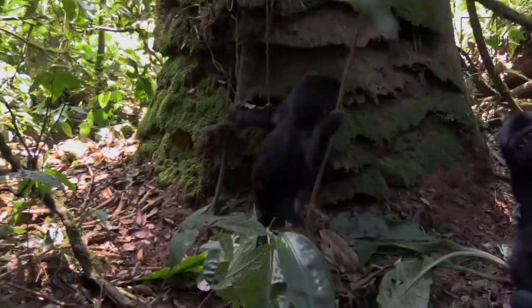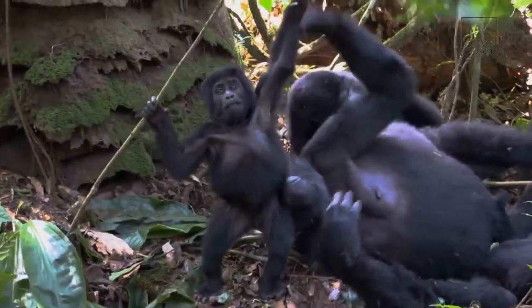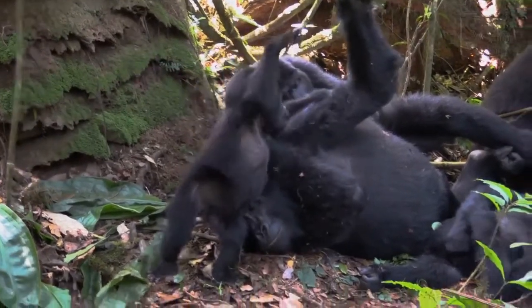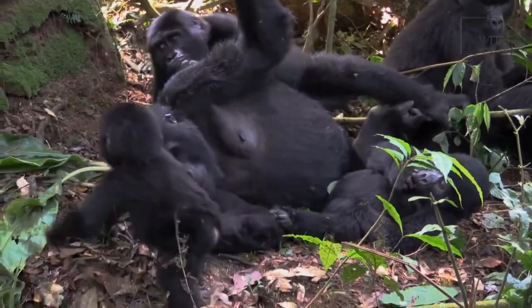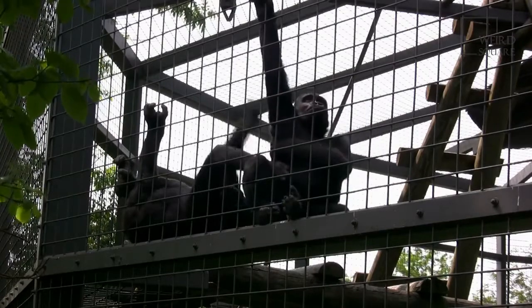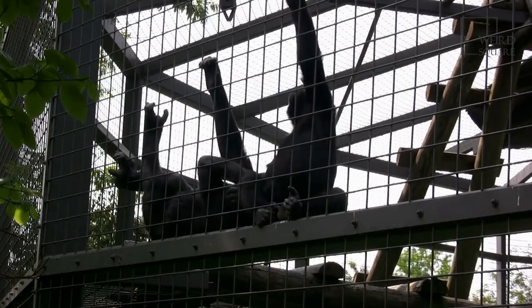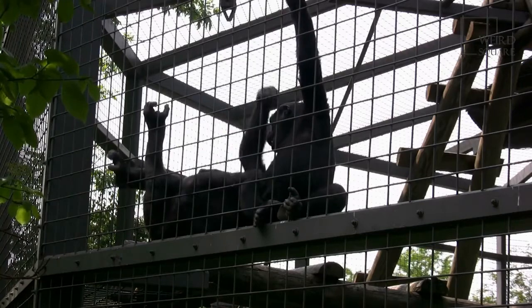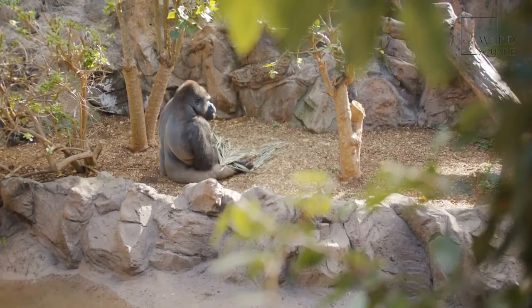Eastern Gorillas live in groups and their social interactions are based on the group they are a part of. The group is usually led by a silverback male, together with females and their offspring. Groups are often interconnected, comprising of 35 to 50 members each. These gorillas are known to spend about 40% of their day relaxing and the other 30% doing food-related activities. The remaining day is usually spent roaming around. They are known to rest and sleep in nests built on trees or sometimes on the ground. Most Eastern Gorillas are peaceful; however, some males are aggressive to assert their dominance.